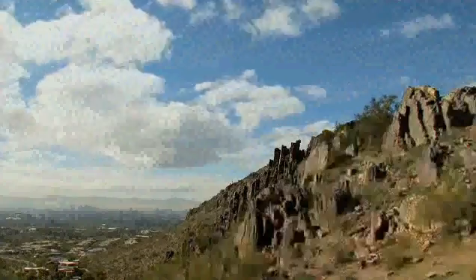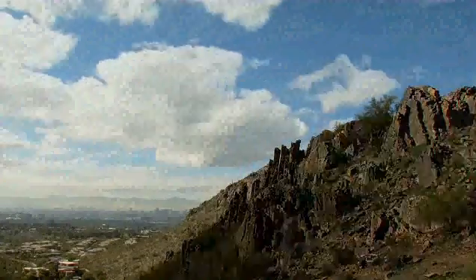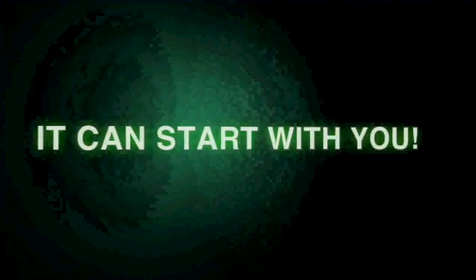Imagine the environmental benefits if every one of us used renewable energy. It can start with you, and here's how.